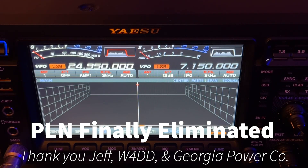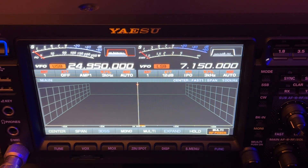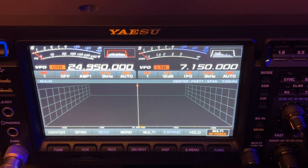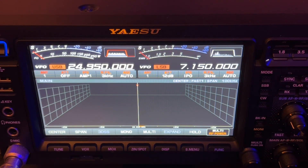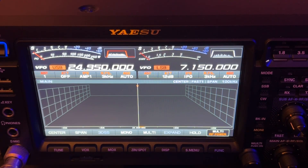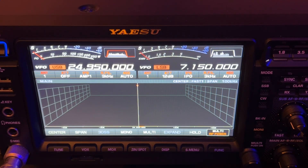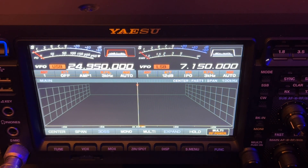Hey y'all, N4H&H here. Exciting day! As I shoot this video today, the power company finally came out and took care of the power poles that were causing so much noise for me. If you've been watching my channel for a while, you know that I started reporting this noise two years ago, in the fall of 2021. And it's now September 2023.